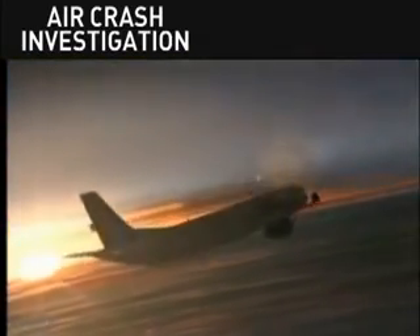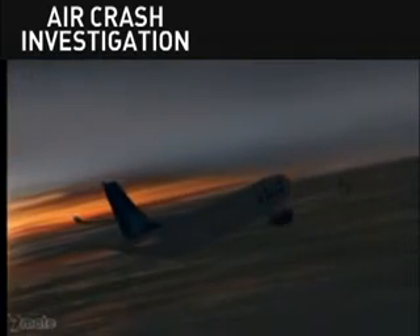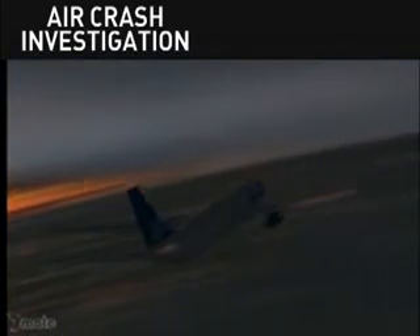With 20 kilometres to go, the crew now prepare for the most dangerous part of the operation — getting their plane on the runway in one piece. Transat 236 Heavy to Lages Tower.